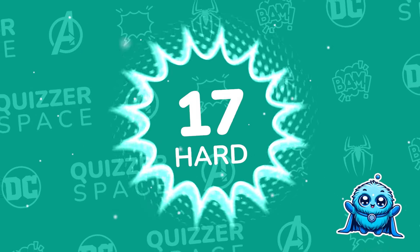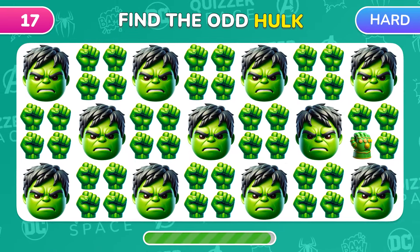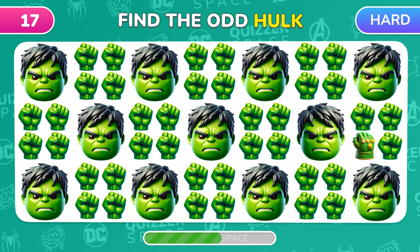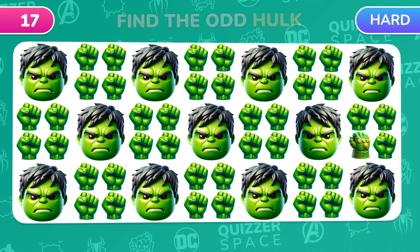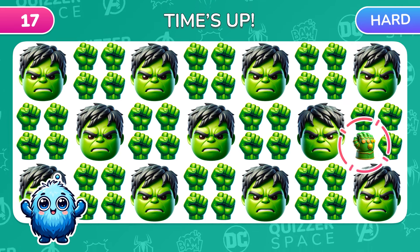Time for hard levels! Hulk Smash! Can you find the emoji that's different? Wow! This glove looks like Thanos' gauntlet!